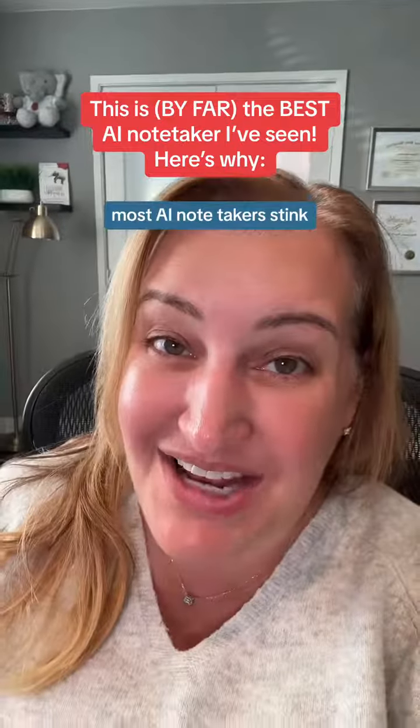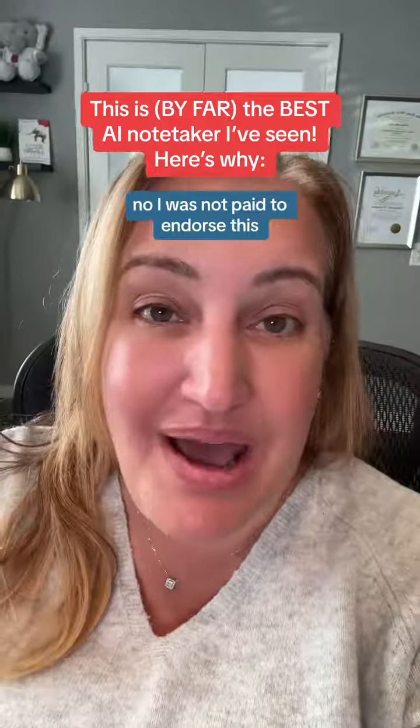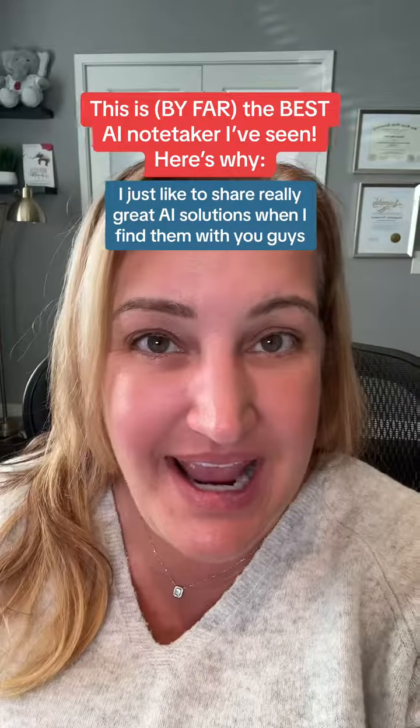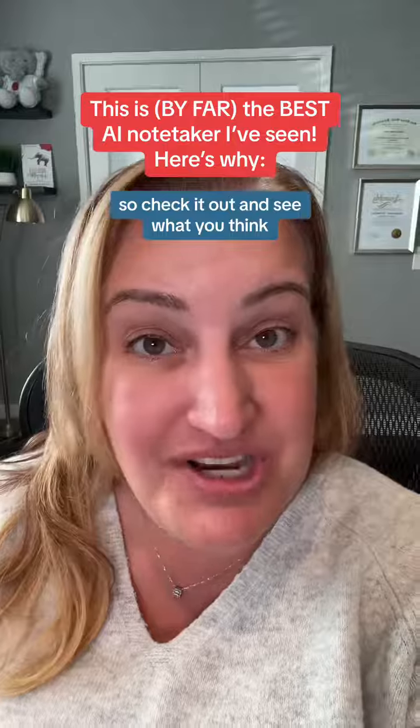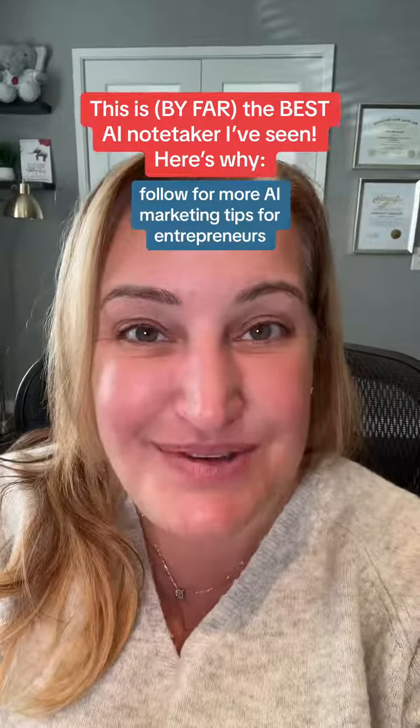Most AI note-takers stink. Fathom is actually really good. No, I was not paid to endorse this — I just like to share really great AI solutions when I find them. So check it out and see what you think. Follow for more AI marketing tips for entrepreneurs.